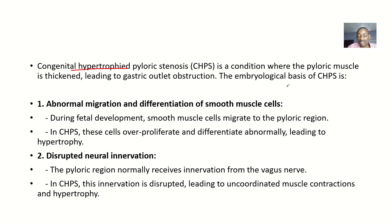The first possible embryological basis is abnormal migration and differentiation of smooth muscle cells. During fetal development, smooth muscle cells migrate to the pyloric region. In congenital hypertrophic pyloric stenosis, these cells over-proliferate and differentiate abnormally, leading to an increase in size at that region — which is hypertrophy. This is the primary reason.